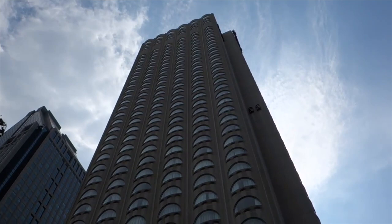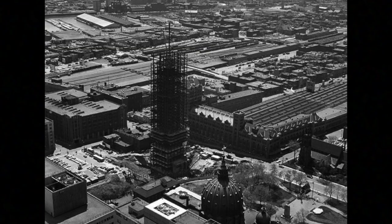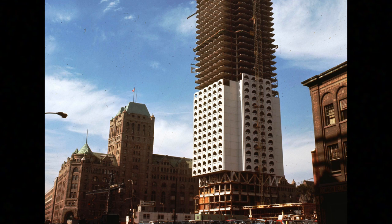It was opened in 1967 by the Canadian Pacific Railway, and it's also known as the Cheese Grater by a lot of people — and you can probably see why. When it was first built, some hailed it as an innovation in construction and design. Others just called it a giant cheese grater.